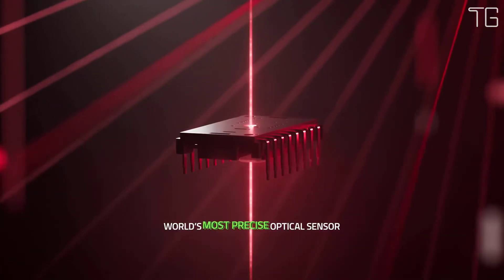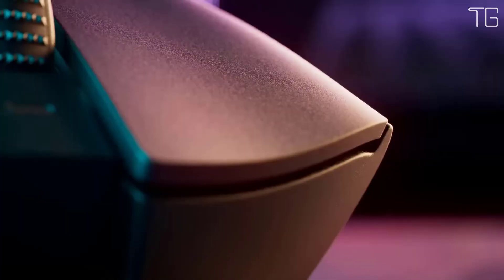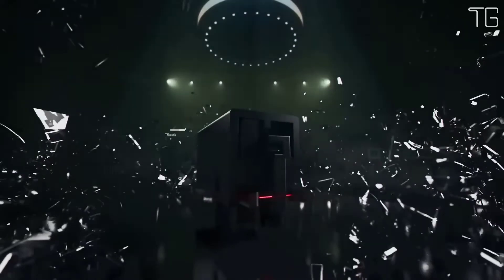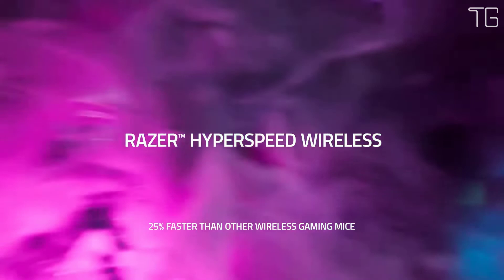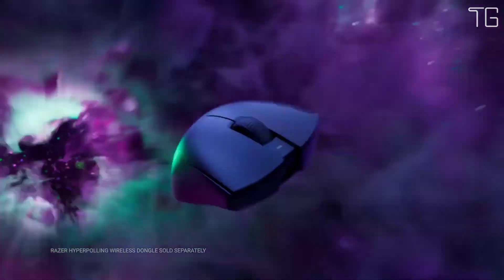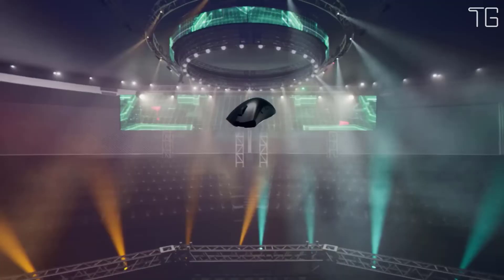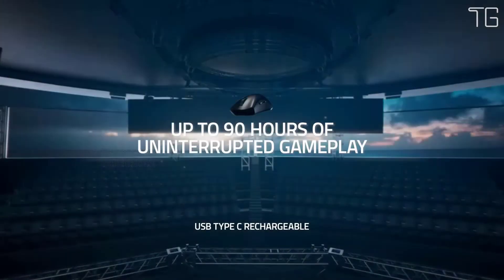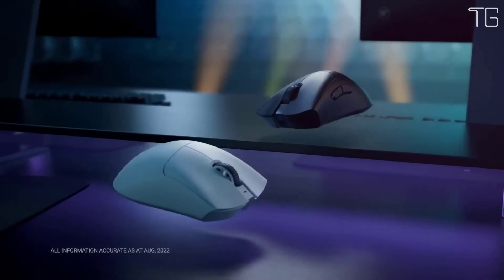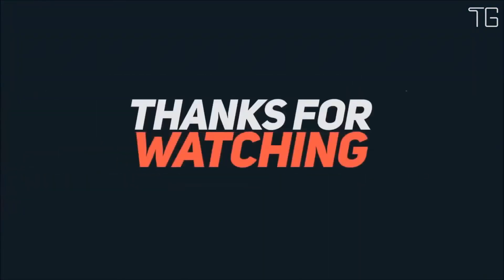Ultra-lightweight, zero excess, full performance — with its incredible weight optimization, the Razer DeathAdder V3 Pro is one of the lightest ergonomic esports mice ever created, all while improving upon its user experience. It features a mid-to-large-sized form without the weight and drag, a split key cover for better click tactility, and is upgradable to a true 4000Hz wireless polling rate via the Razer HyperPolling Wireless Dongle. Thanks for watching.